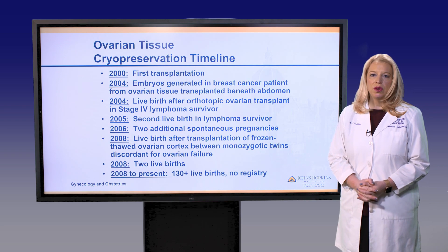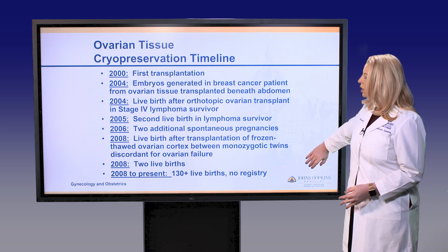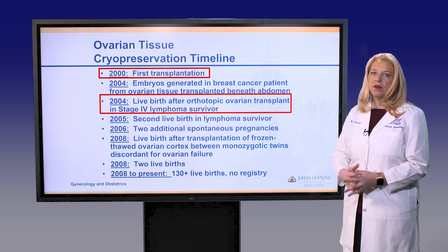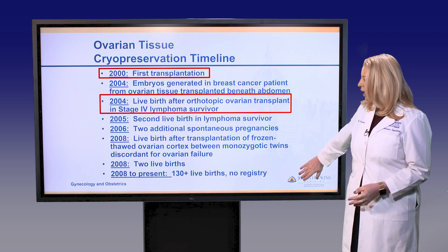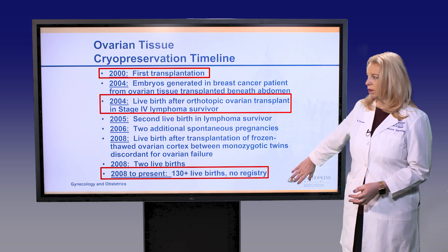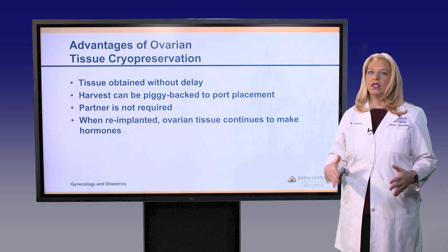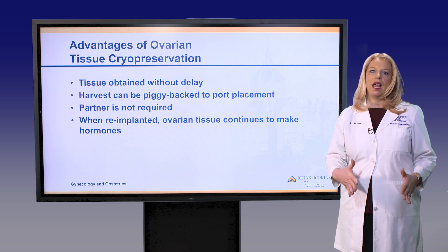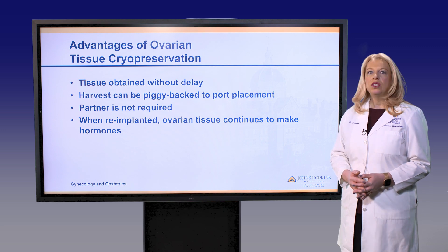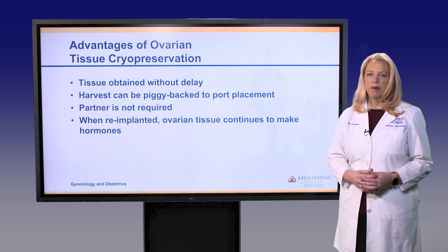Ovarian tissue cryopreservation is a very young technology. The first transplantation of ovarian tissue took place in 2000, the first live birth was reported in 2004, and to date at least 130 live births from frozen ovarian tissue have been reported. A key advantage is that tissue can be harvested without delay — the patient can start cancer treatment right away, a partner is not required, and the procedure can generally be piggybacked onto the chemotherapy port placement.